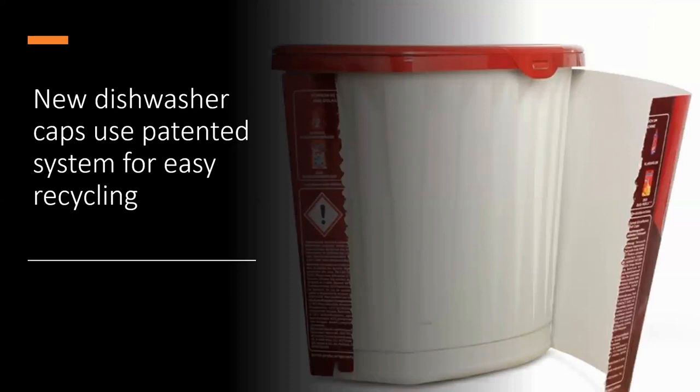Henkel has launched new Somat Excellence 4-in-1 dishwasher caps made from a combination of cardboard and plastic, using caps supplied by Grainer that contain 50% post-consumer recycled polypropylene. Additionally, the caps use a patent-pending tear-off separation system to make recycling easier for consumers.